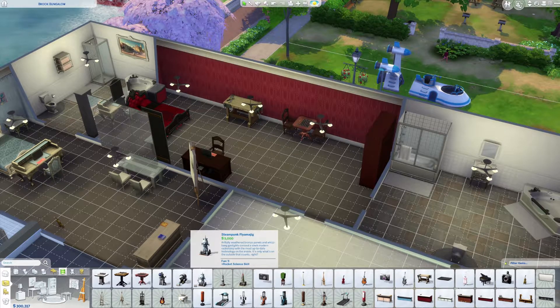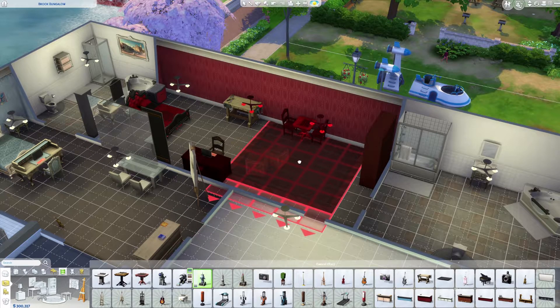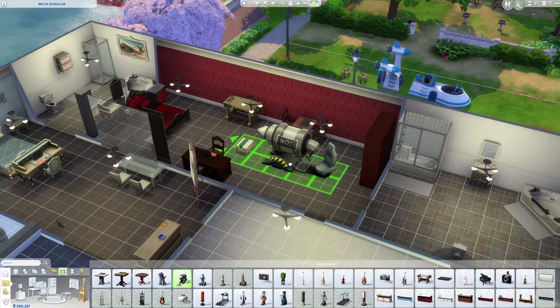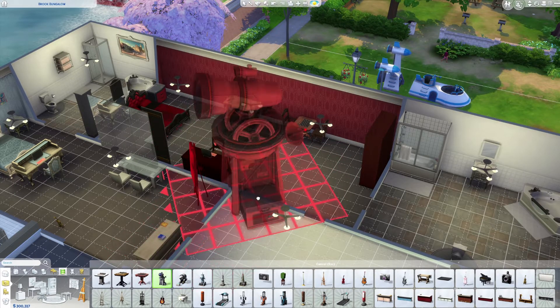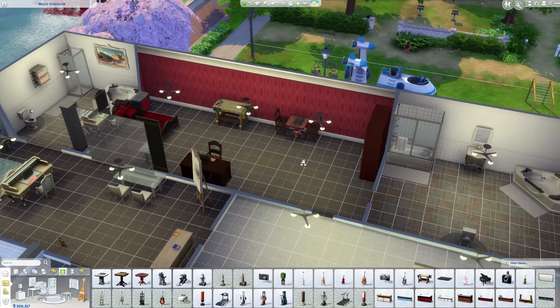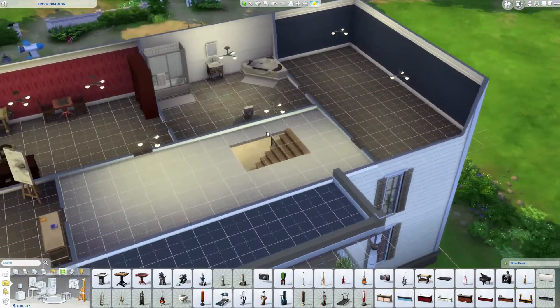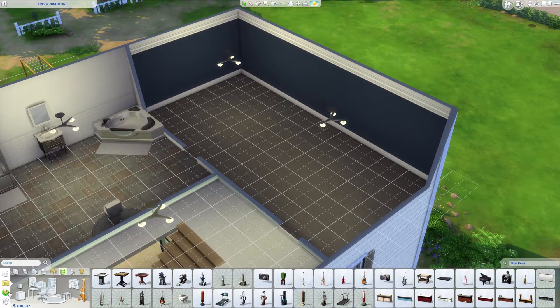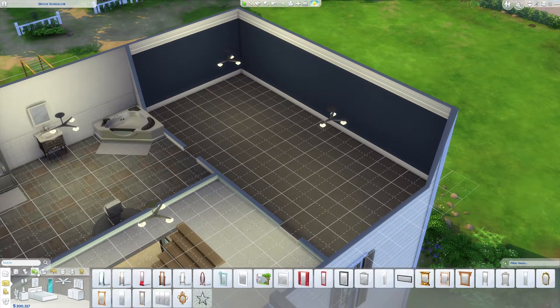Yeah, because these things are huge. It could fit, but yeah. Okay. And she is an athlete, so let's go back to the bedroom.